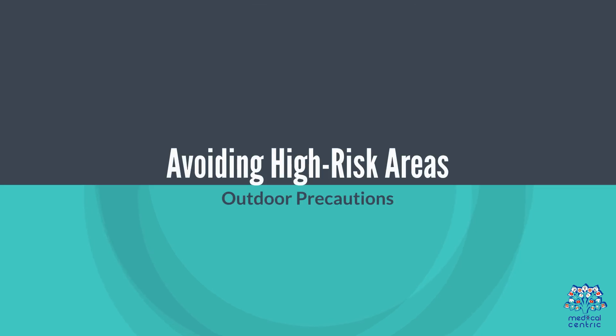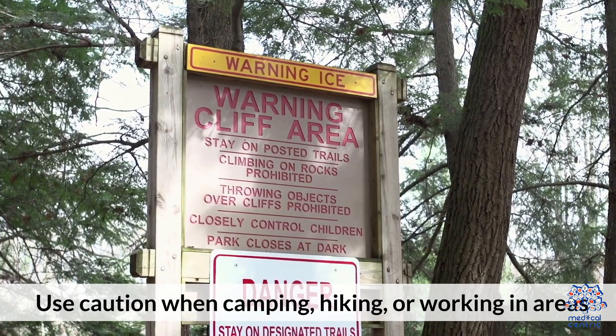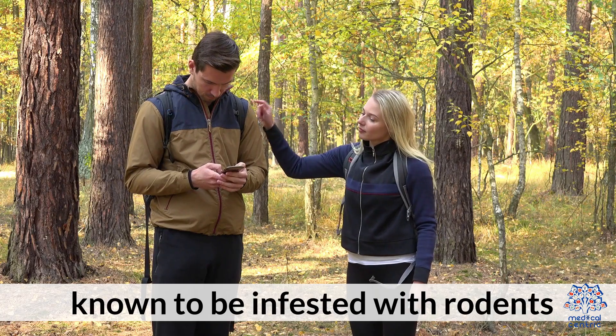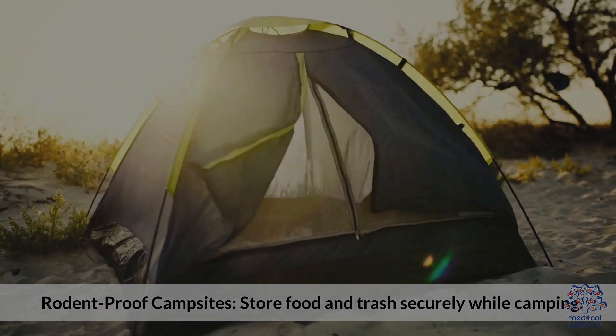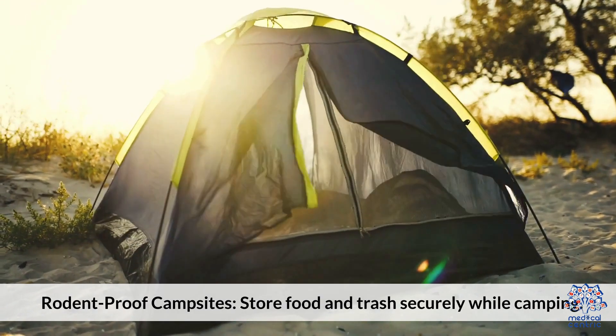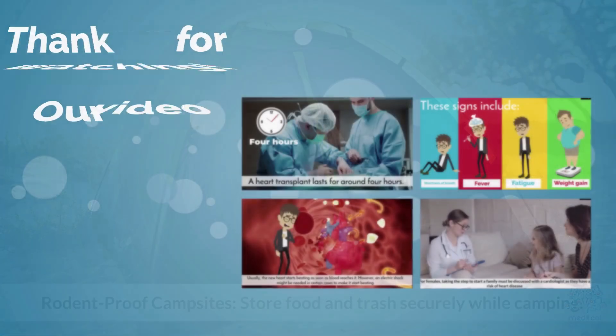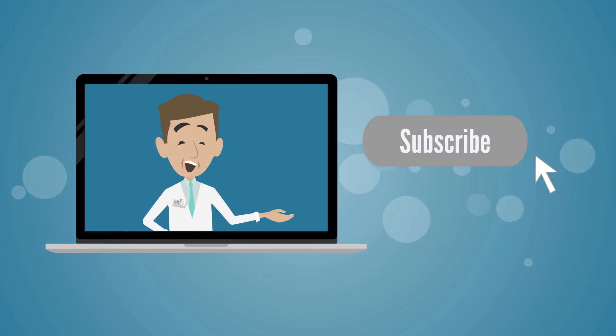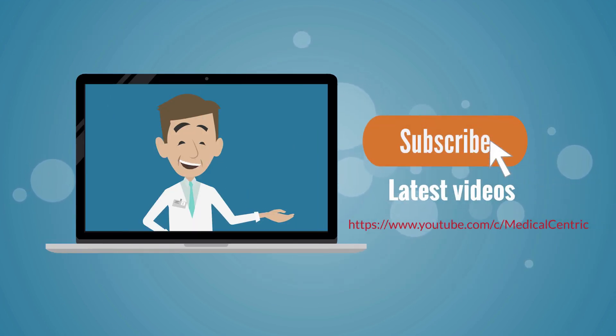Avoid high-risk areas by using caution when camping, hiking, or working in areas known to be infested with rodents. Store food and trash securely while camping. Thank you for watching. Please like and share the video, and subscribe to the channel to stay updated on our latest videos.